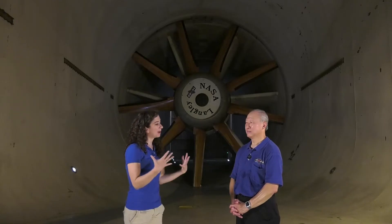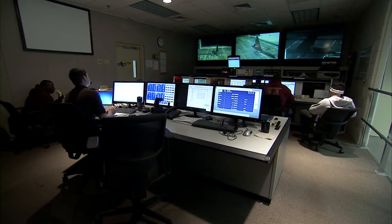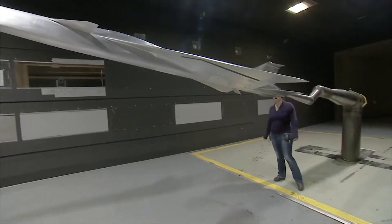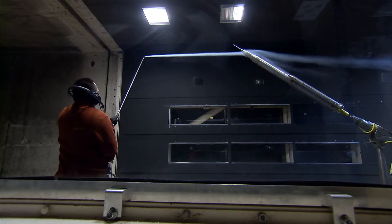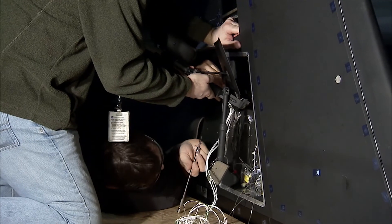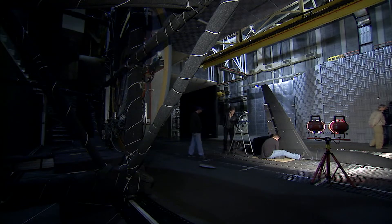Tell us about the research that's done here. Why do our viewers care what research is done here? So the 14 by 22 has a maximum speed of 235 miles an hour. With that we mainly test airplanes, rockets, helicopters for takeoff and landing. We consider that the most important part of flight because if you don't get off the ground and land in one piece, it doesn't matter what happens in between.